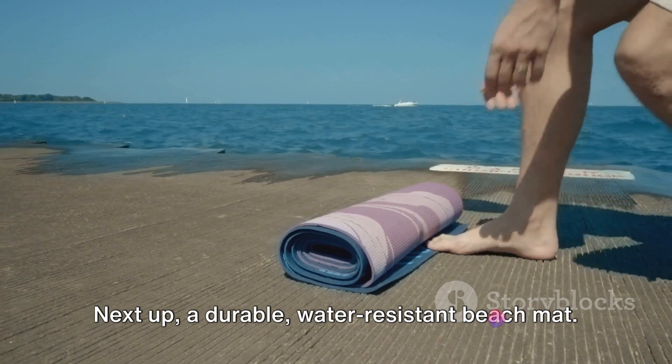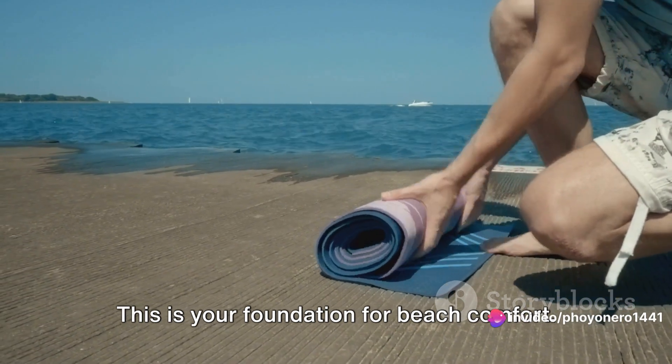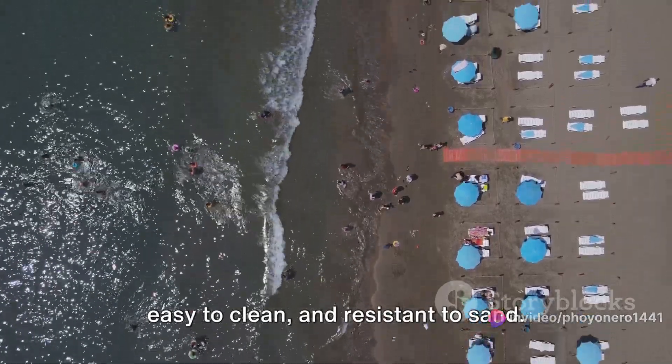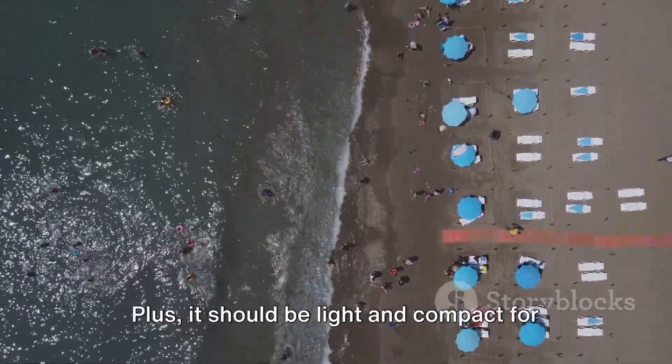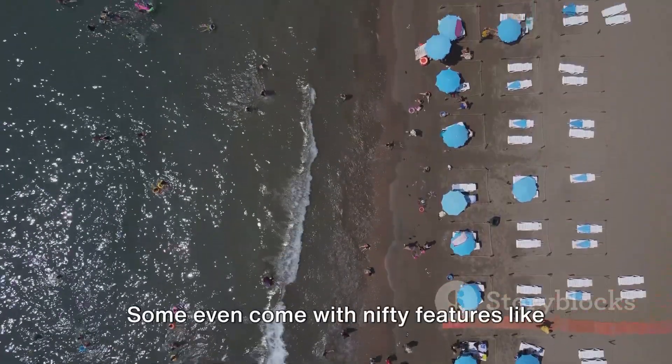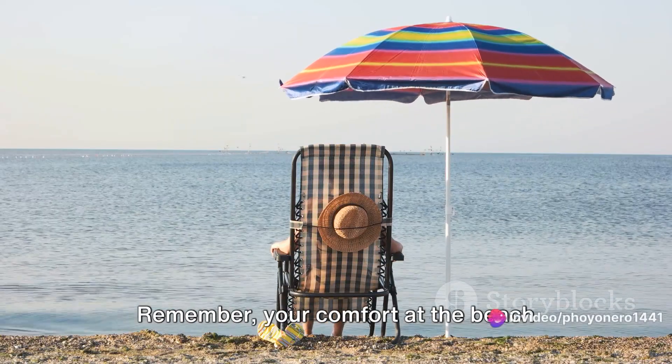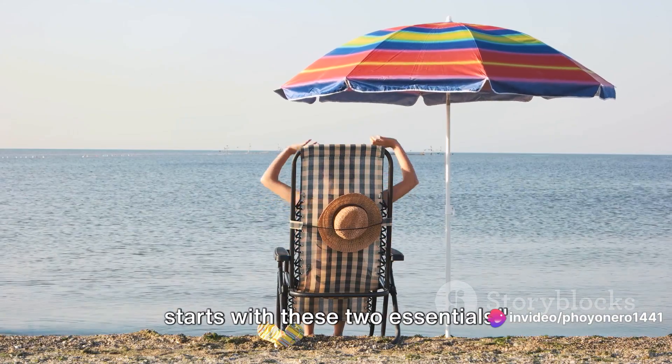Next up, a durable, water-resistant beach mat. This is your foundation for beach comfort. A good mat should be gentle on your skin, easy to clean, and resistant to sand. Plus, it should be light and compact for easy transportation. Some even come with nifty features like pockets for your valuables. Remember, your comfort at the beach starts with these two essentials.